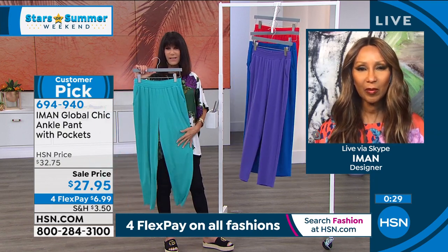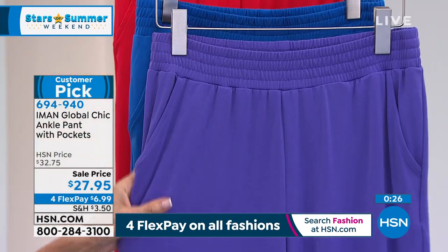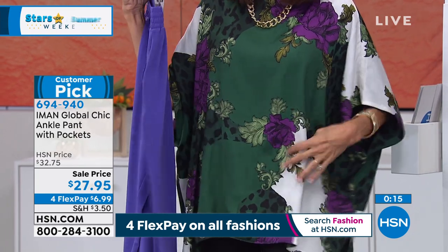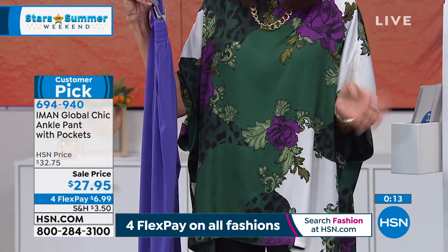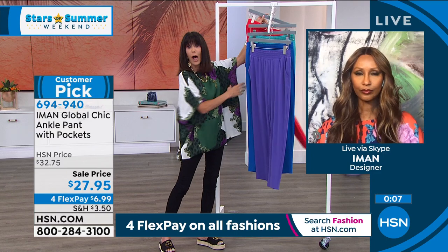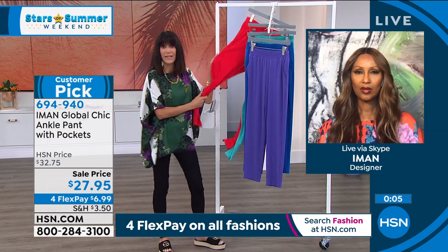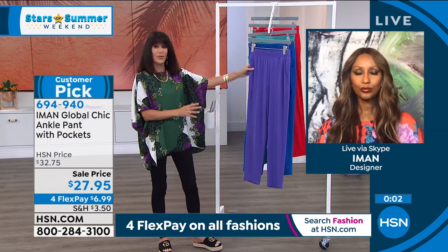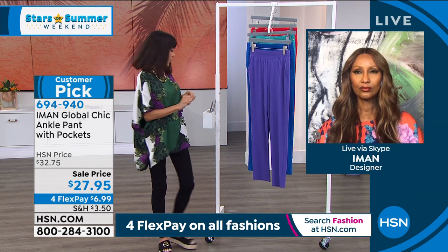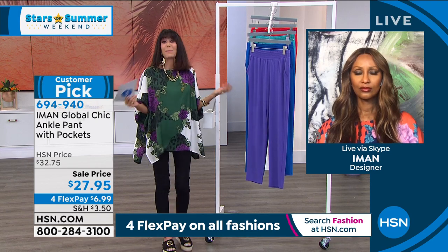We also have it in gorgeous aqua, in purple — put the purple next to what I'm wearing from today's special — look at that, it's so easy. What doesn't this gorgeous poncho top go with? And the red, because we had a lot of red in today's specials as well. Take advantage of the sale price of $27.95. And speaking of the today's special — $7,400 spoken for, Iman. Congratulations — this is such an incredible today's special.